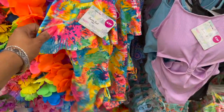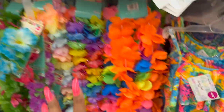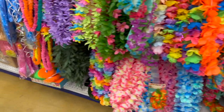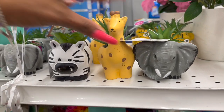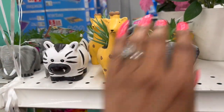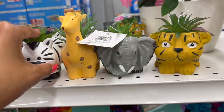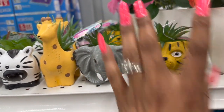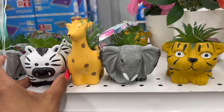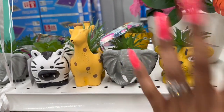They have swimsuits for around $4.99 — love the blue one. Of course the summer leis are out every year. Look at these little guys — $1.49! They have an elephant, giraffe, zebra, and either a tiger or lion. I'm tempted to buy the elephant for my friend because she has a memory like an elephant — she literally remembers everything without writing it down!